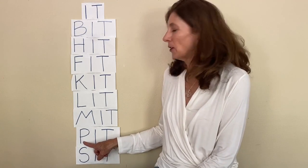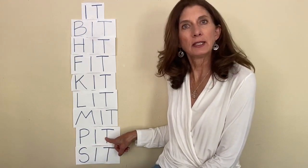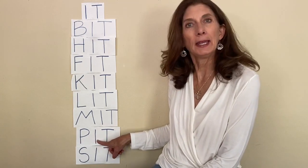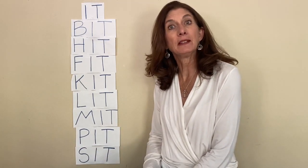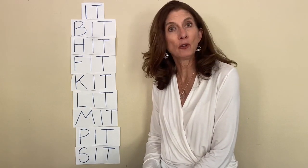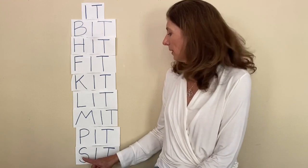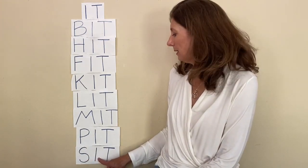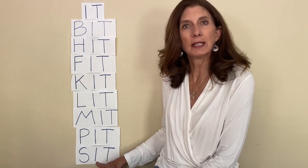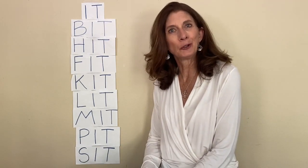The next letter is a P — p — it — pit. That could be the inside of a nectarine or a peach. It has a pit — it's the seed. The last one starts with an S — s — it — sit. You might sit while you learn to read.